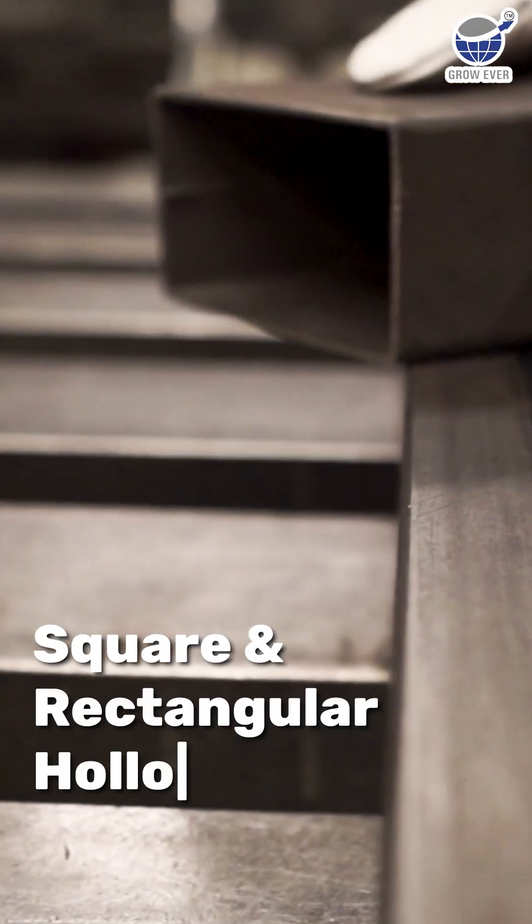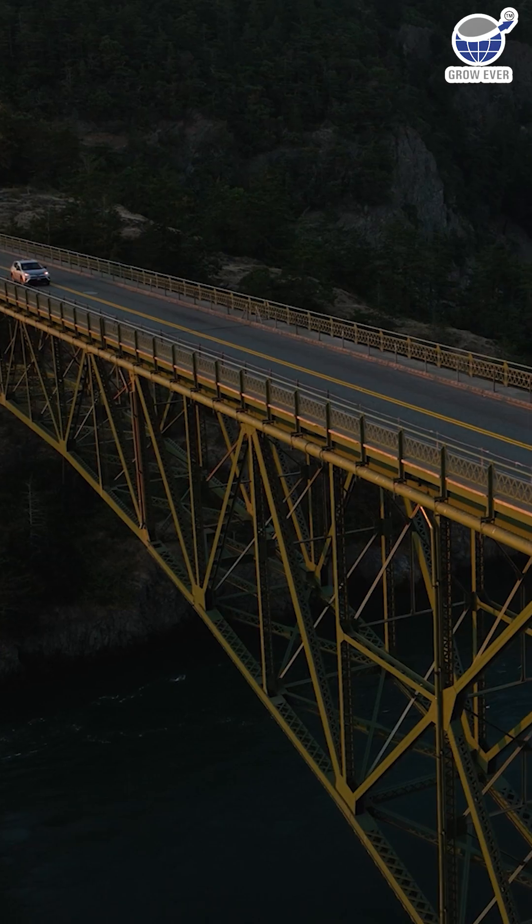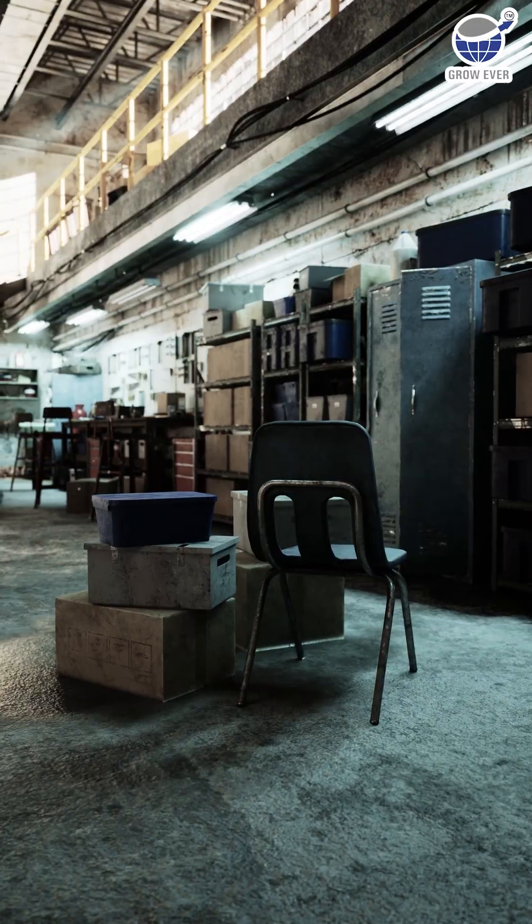For strength, square and rectangular hollow sections are the go-to, holding up bridges, agricultural equipment, and industrial-style furniture.